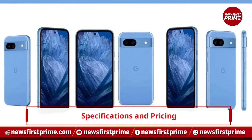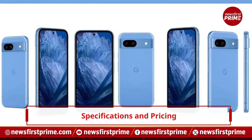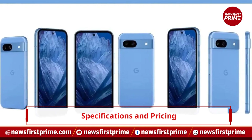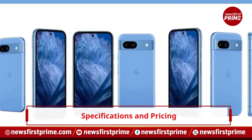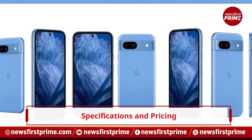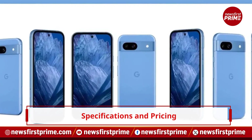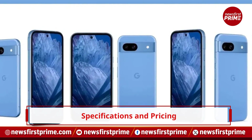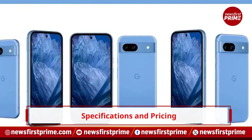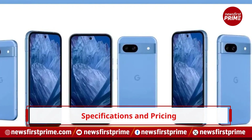Equipped with a Tensor G3 processor and 8GB RAM, the Pixelator boasts a dual rear camera setup. Pricing for the 128GB variant starts at Rs. 59,999, while the 256GB option is priced higher.